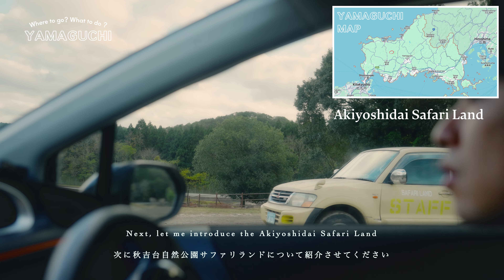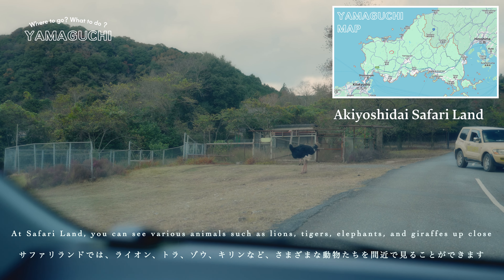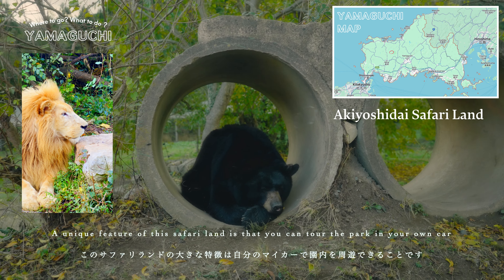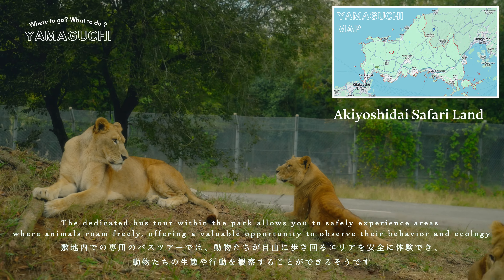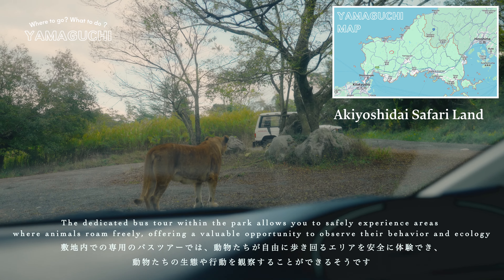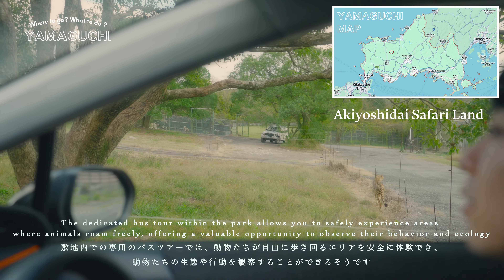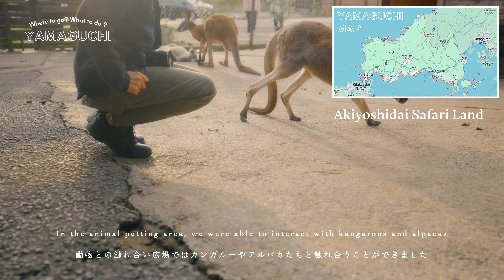Next, let me introduce Akiyoshidai Safari Land. At Safari Land, you can see various animals such as lions, tigers, elephants, and giraffes up close. A unique feature is that you can tour the park in your own car. The dedicated bus tour within the park allows you to safely experience areas where animals roam freely, offering a valuable opportunity to observe their behavior and ecology. In the animal petting area, we were able to interact with kangaroos and alpacas.